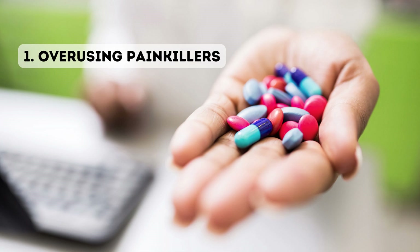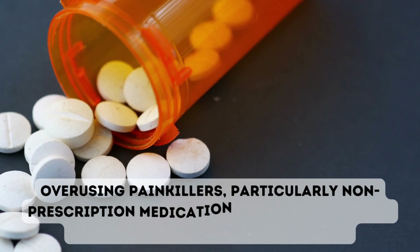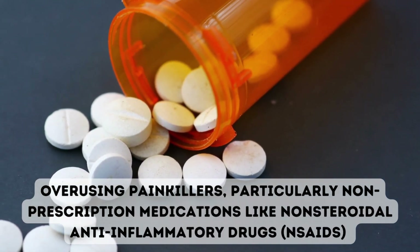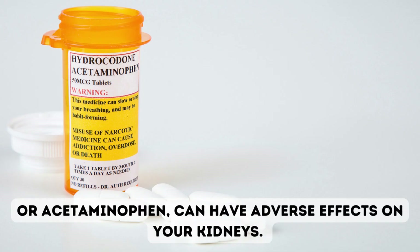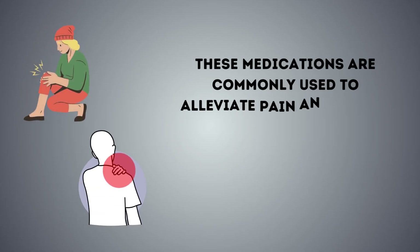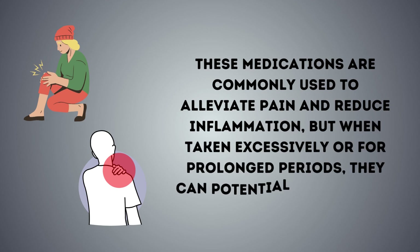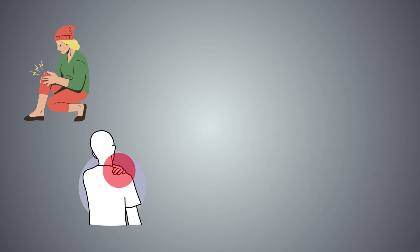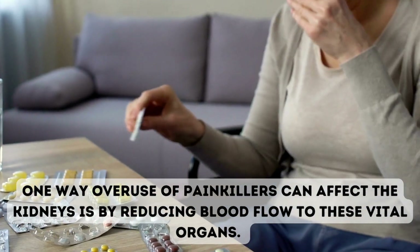1. Overusing painkillers. Overusing painkillers, particularly non-prescription medications like non-steroidal anti-inflammatory drugs (NSAIDs) or acetaminophen, can have adverse effects on your kidneys. These medications are commonly used to alleviate pain and reduce inflammation, but when taken excessively or for prolonged periods, they can potentially harm your kidney function.